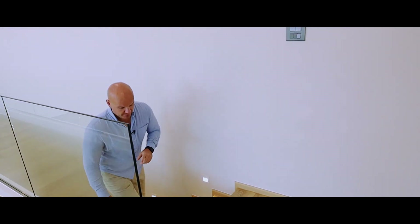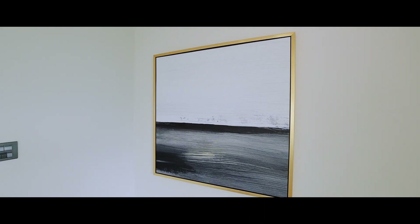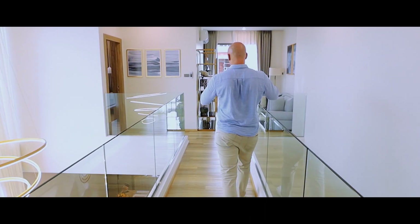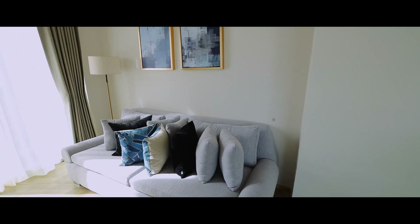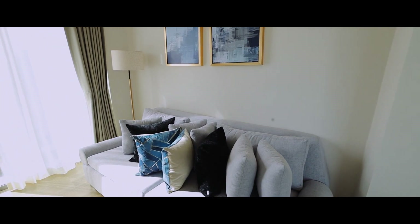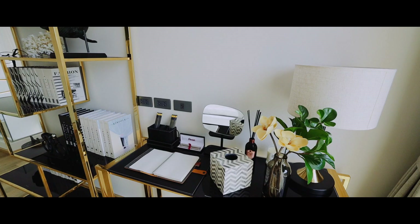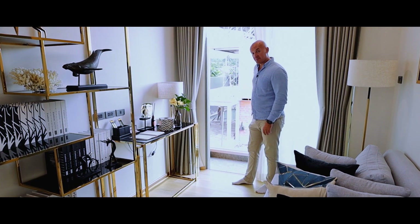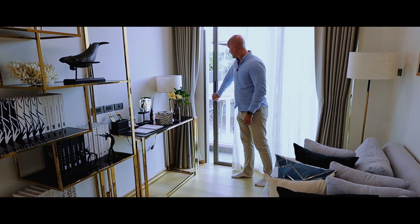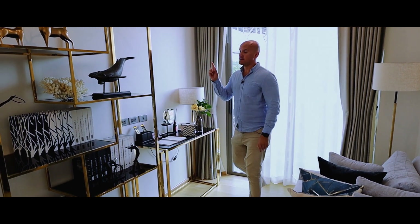Let's start from the right side. We have a private space — if you'd like it for yourself, you can work here, read some books, have a bookshelf or a workspace, or even have a nap. There's a private balcony here, and this area is air-conditioned.